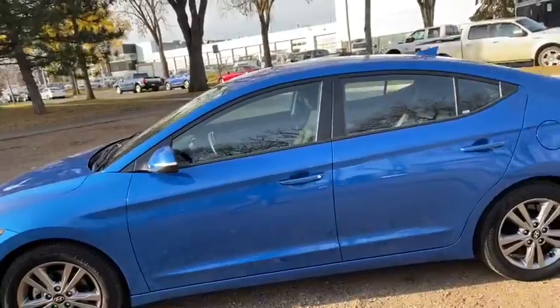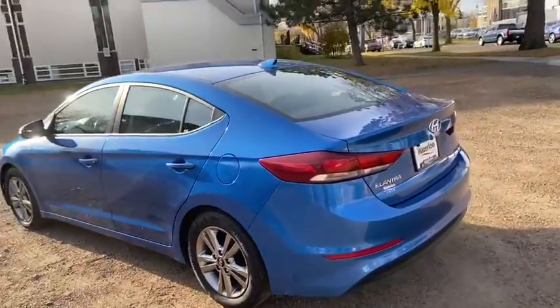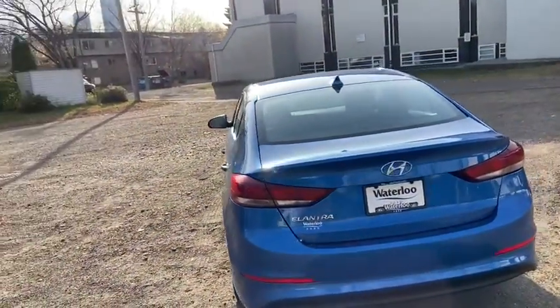It seats a total of five passengers, with two in the front and three in the back. It also comes with keyless entry. Around the back end you have a reverse camera as well as a power release trunk.